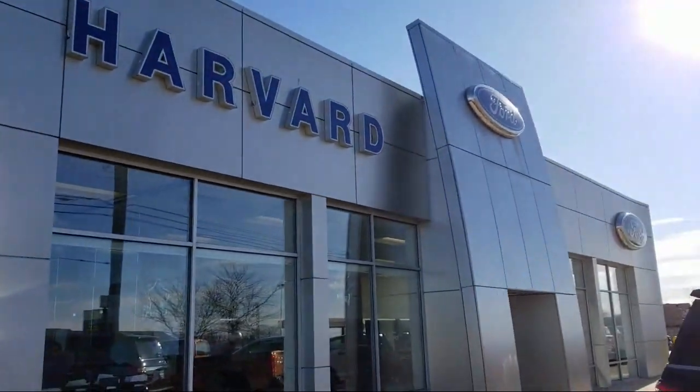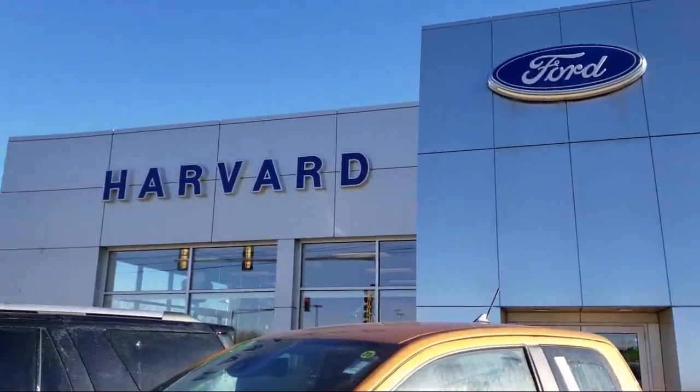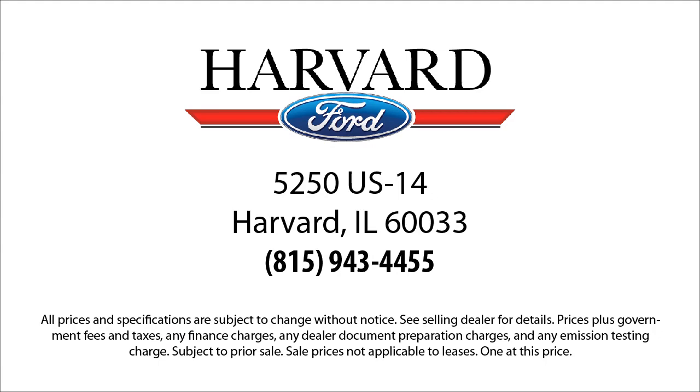So come visit us today — you'll be glad you did. We're located at 5250 South U.S. Highway 14 in Harvard.